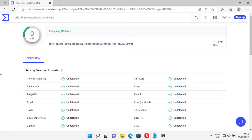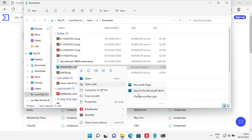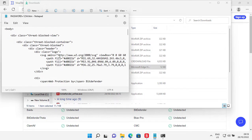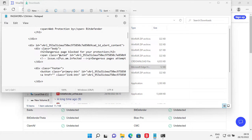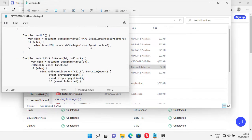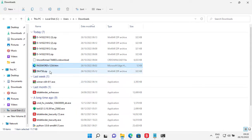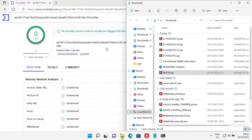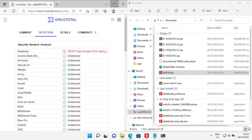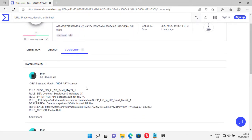Looks like it's clean. That's actually the page Bitdefender was showing us on the blocked website — not sure how this ended up in here. Let's check the zipped file. Looks like this file is quite new — only Kaspersky has detected it as a threat.